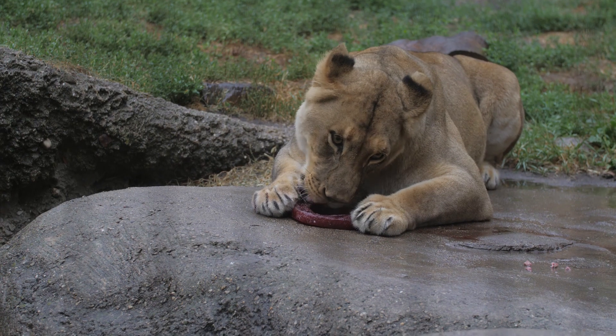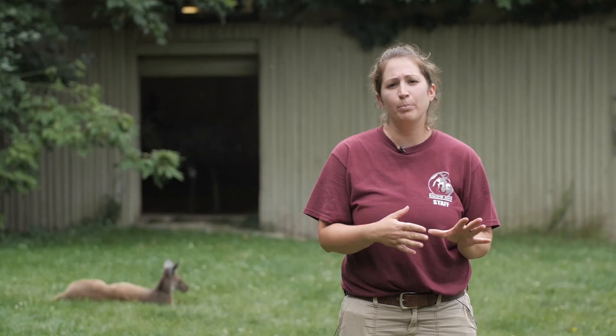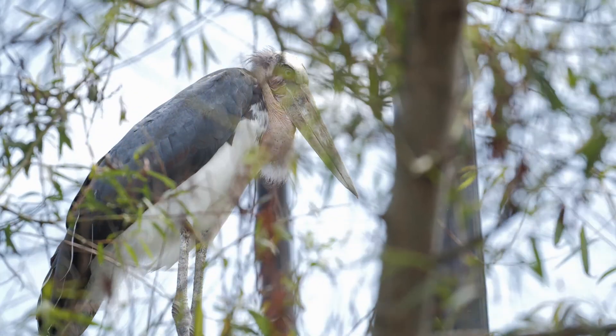Our zoo is divided up into seven areas, or routines as we like to call them. Each routine has different animals on it and generally has one keeper on that routine each day. One routine has all of our primates. We have a carnivore routine, our ambassador animal routine, two large hoofstock routines, a bird and mixed species routine, and also a commissary routine.